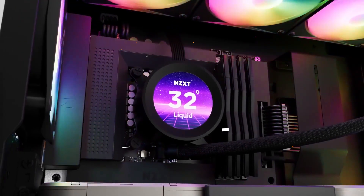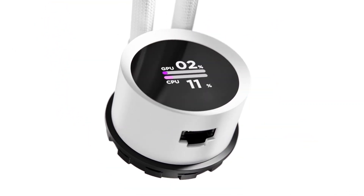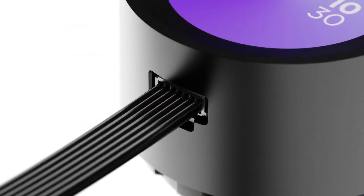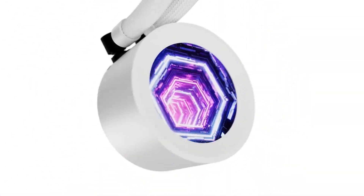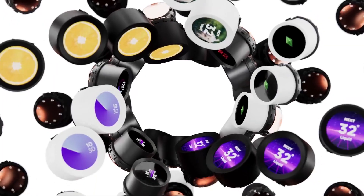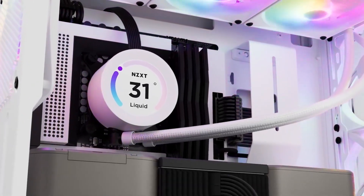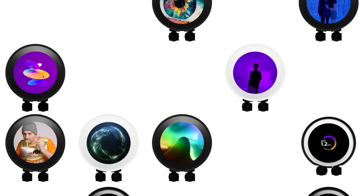Hey everyone, welcome back to the channel. Today we're diving into the world of CPU coolers, because let's be honest, if you're building a powerful rig, keeping it cool is key. We've got some amazing options lined up for 2025, from air coolers to AIO liquid coolers with RGB and even customizable displays. Let's jump in and find the best CPU cooler for your setup.